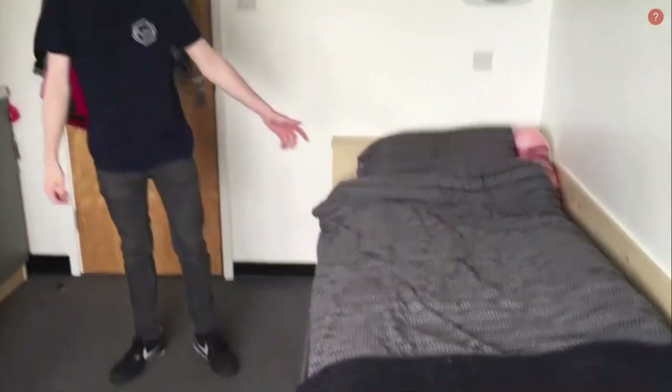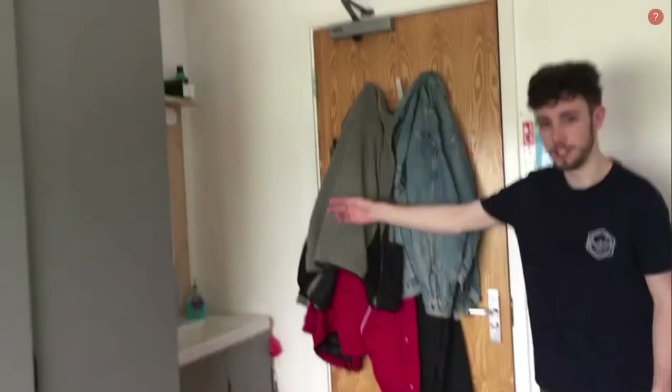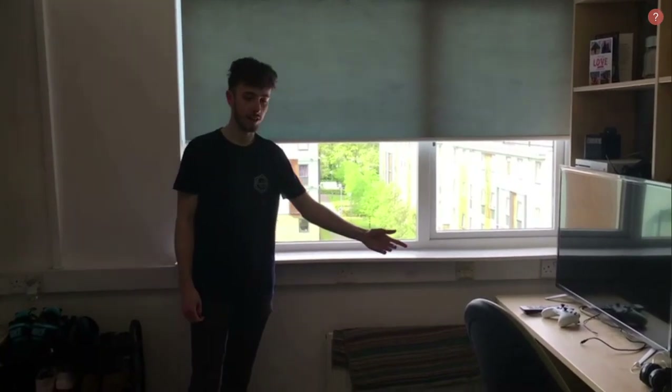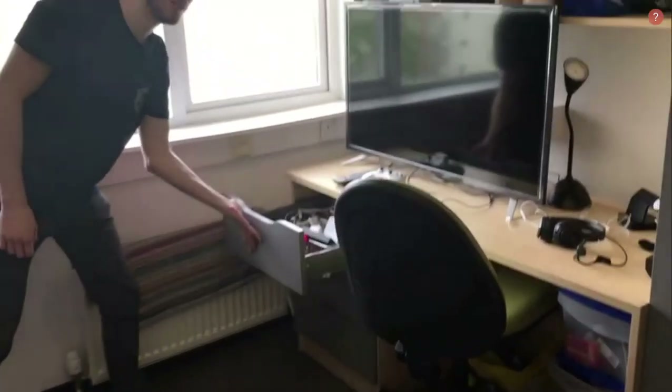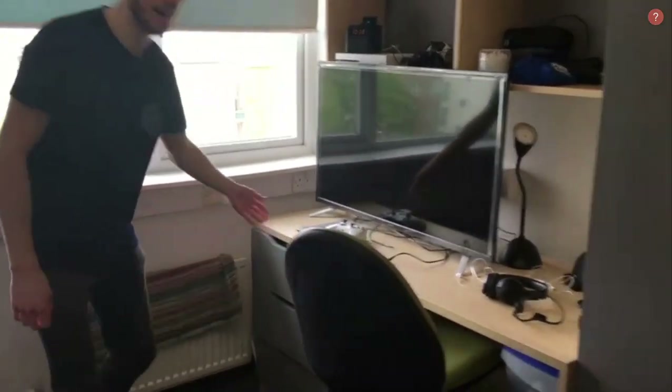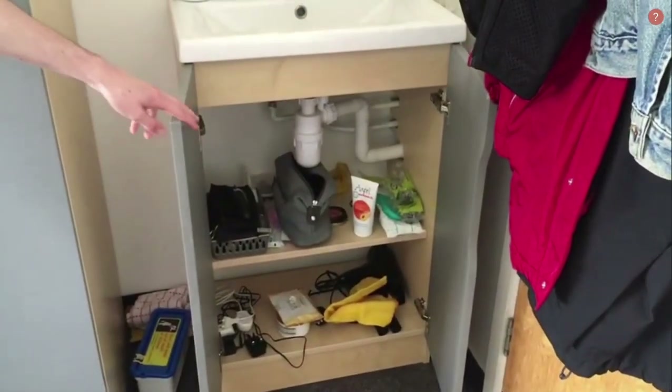This room is similar to the rooms we've already seen — it's got the under-bed storage and a large cupboard. But the difference with this one is that it's got a sink and a mirror inside the room. You get a large desk and a chair, a few drawers for extra storage space, and some more space underneath the sink as well.